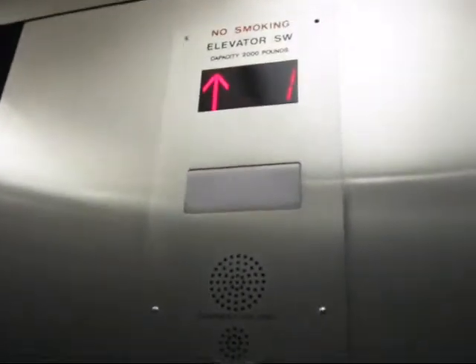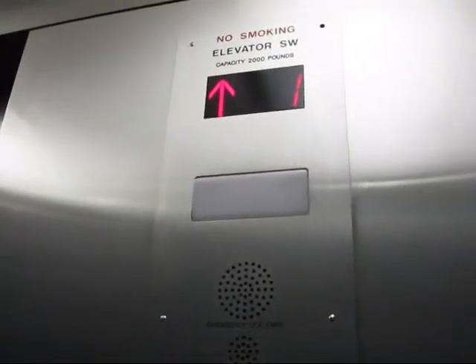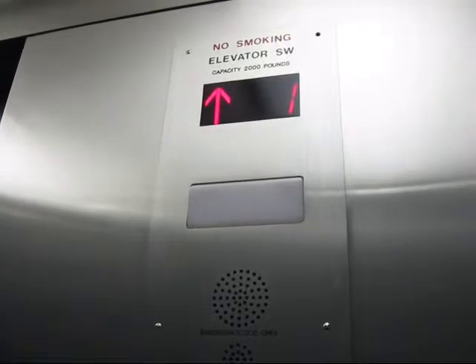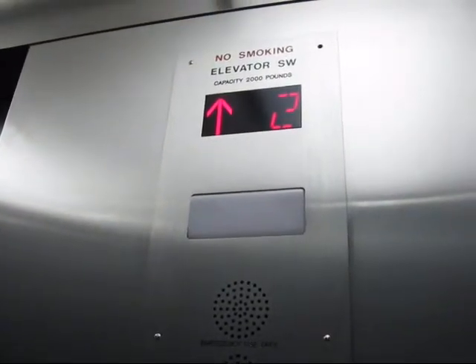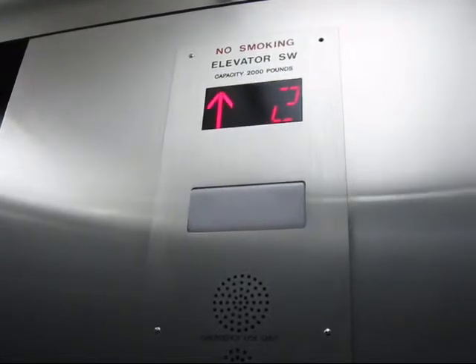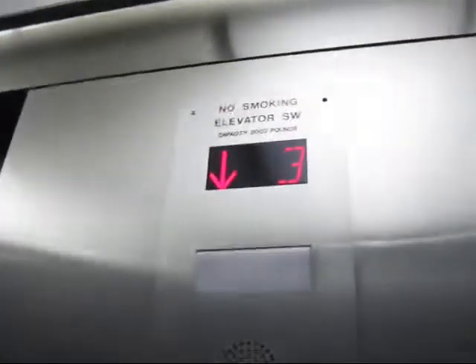Alright, we'll go up to 3. It's identical to the other elevator pretty much. It's an Otis as well. Hydraulic. Chimes the same.